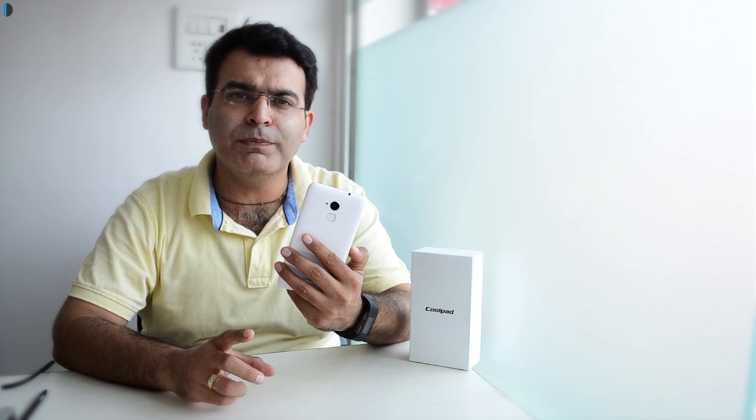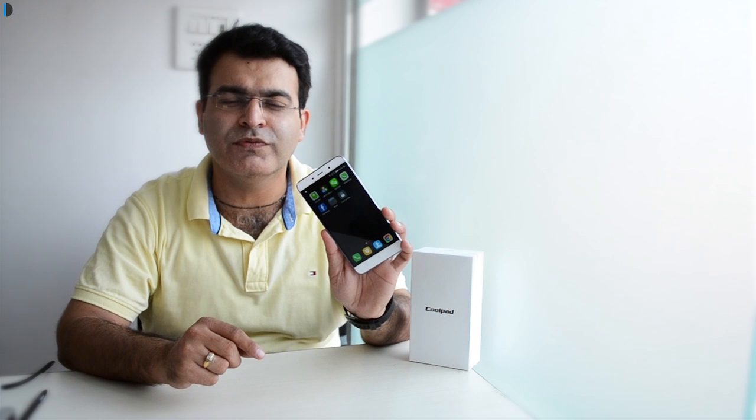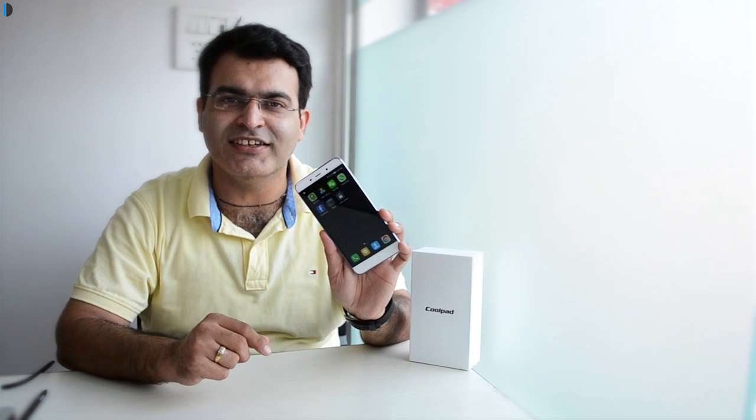Hey guys, what's up? I'm Rohit Khurana, your host at Intelliq Digest, and in the follow-up to our review video of the Coolpad Note 3, we are back with a gaming and heating test of the Coolpad Note 3. In this video, we play two aggressive games, find out the temperatures it reaches, and we also test the benchmarks by running applications like Antutu and Geekbench to find out how this phone performs. Let's get started.